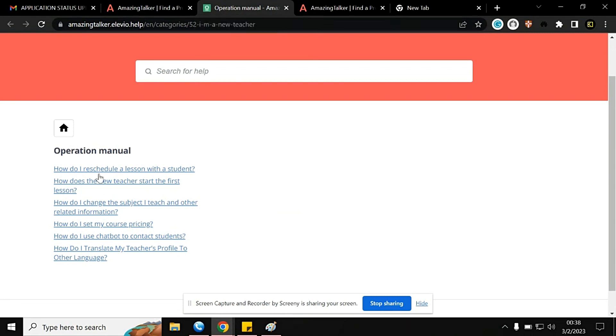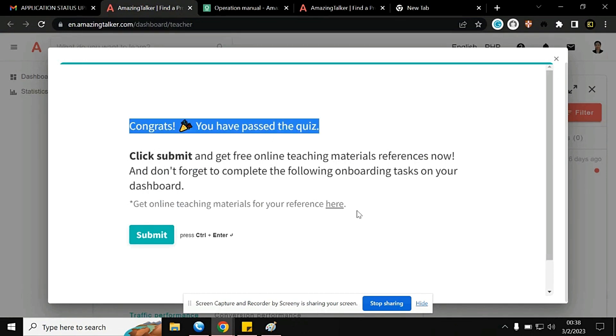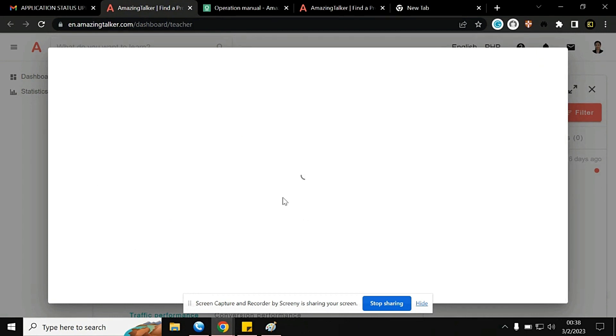All the information is right there, so you just have to read each section and become familiar with it. In my case this is my first time applying to this ESL site. I'm glad I didn't have to go through a demo and interview with HR. I'll go ahead and click Submit.